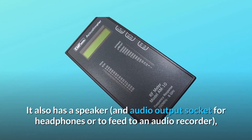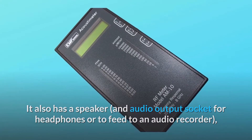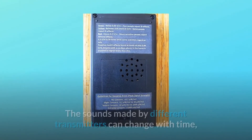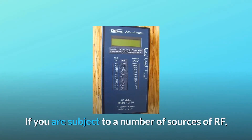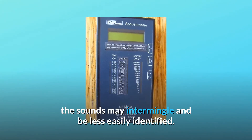It also has a speaker and an audio output socket for headphones or to feed to an audio recorder, allowing you to determine, with a small amount of practice, what type of device is creating the levels that are present. The sounds made by different transmitters can change with time, so these are meant as a rough guide only. If you are subject to a number of sources of RF, the sounds may intermingle and be less easily identified.